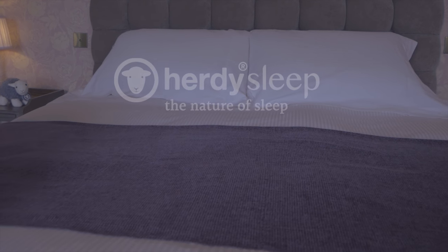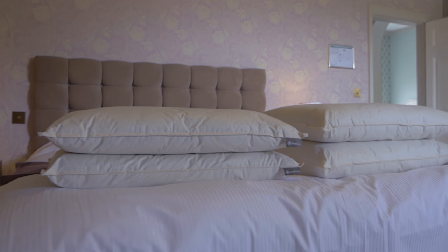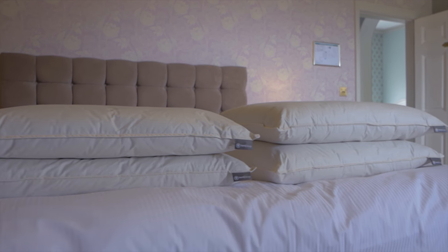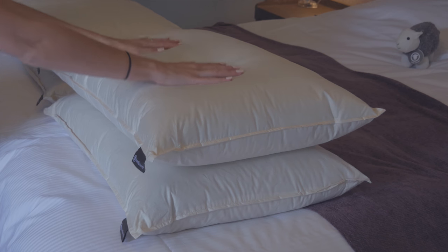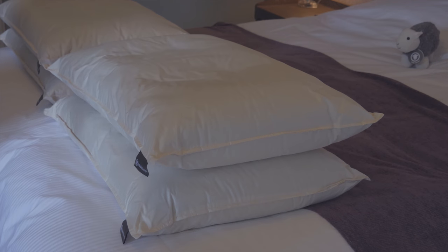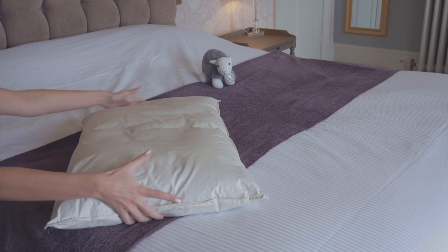Introducing the Luxury Wool Pillow from Herdy Sleep, filled with a blend of Herdwick wool and British white wool. The Herdy Sleep pillow is available in two different levels of fill, the medium and the firm, both finished in a hundred percent cotton cover for a truly natural night's sleep.